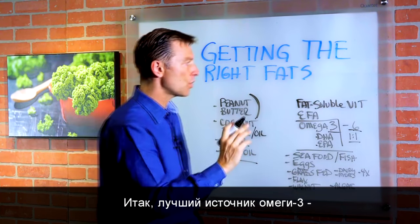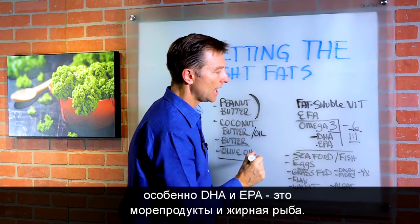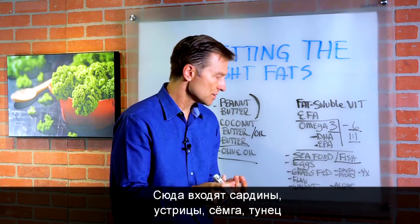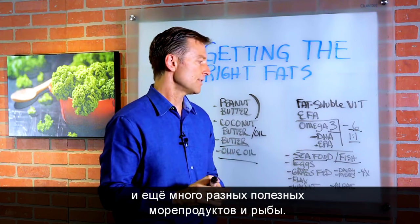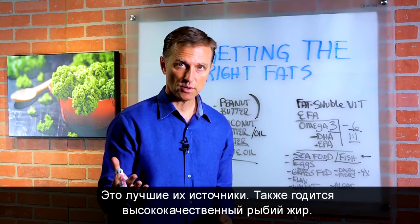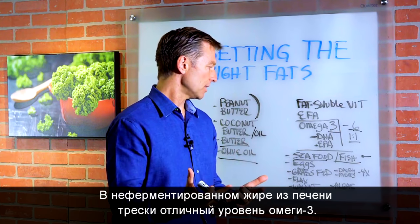So the best source of omega-3, especially DHA and EPA, is seafood and fatty fish. You can do sardines, oysters, salmon, tuna, and there's a whole list of different types of fish that are really, really good. That's the best source right here. You can also do a high-quality fish oil. Virgin cod liver oil has a really good amount of omega-3 fatty acids.